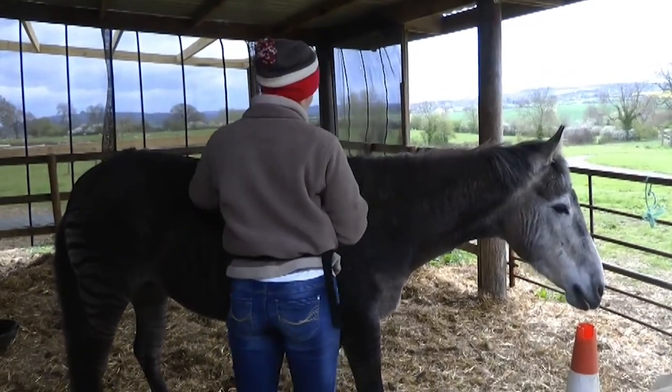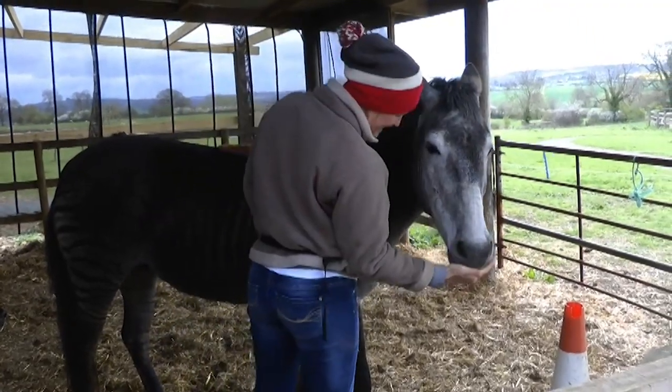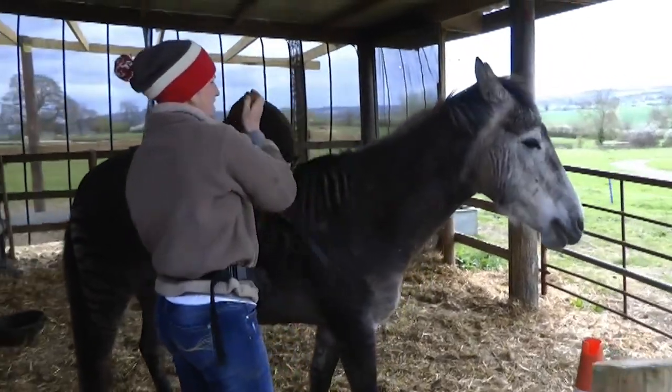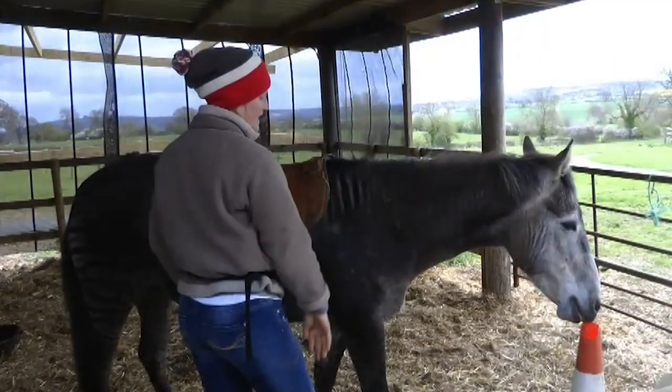This is where stationary targeting really helps because it does help to build up that duration. She just worked on this gradually until he was really happy to stand at his stationary target while she put the saddle pad on and off and did the girth up and things like that. It also became a bit of a cue for him to be able to say when he was ready and when he wasn't, so it gave him more power in that situation.